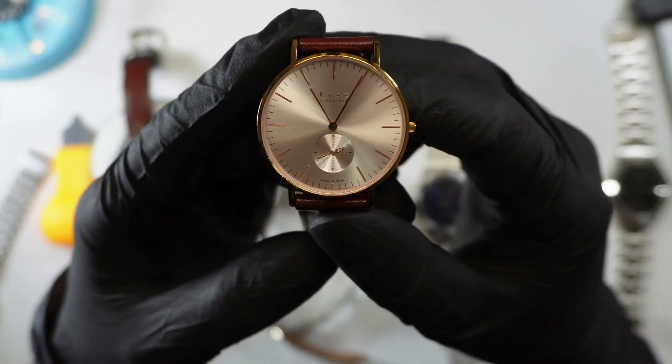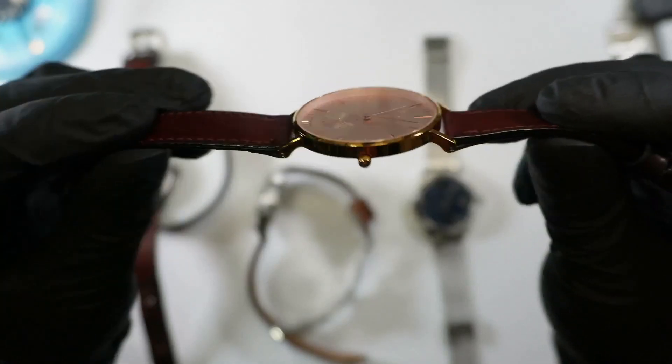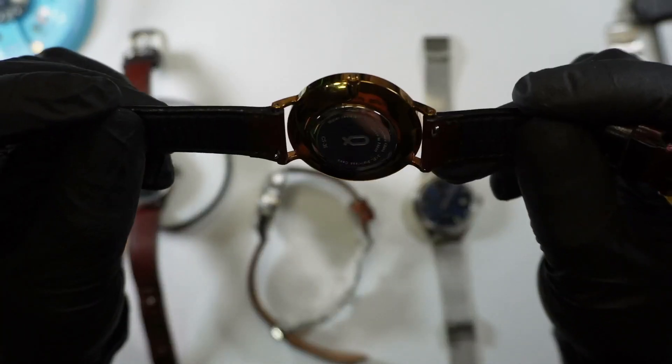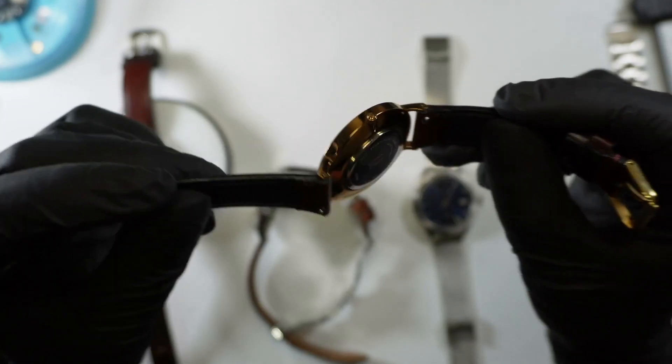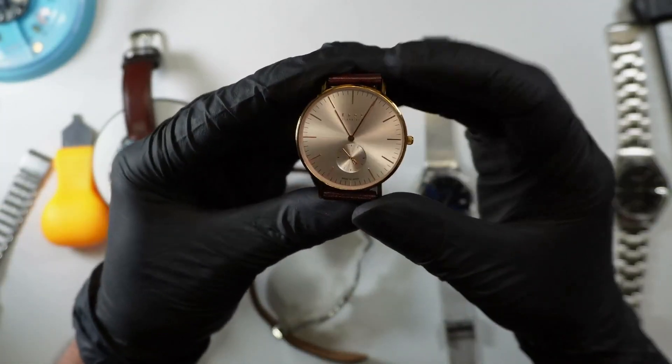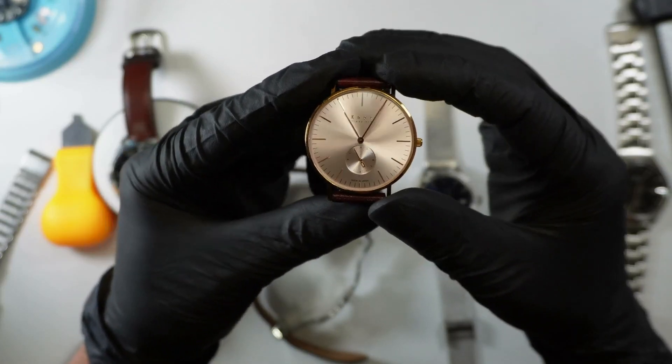This is a very thin watch — under 7 millimeters. That weak crown there is only 2.7 millimeters. We've got 43 millimeter lug-to-lug.